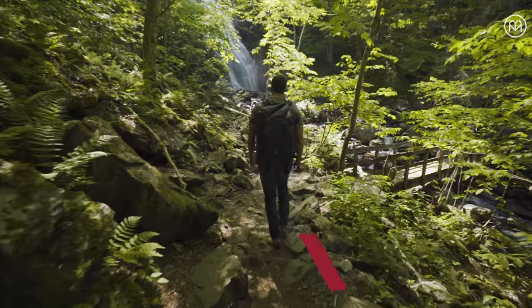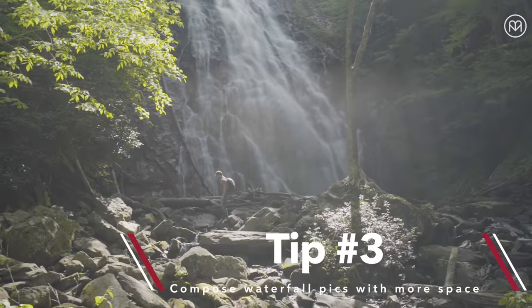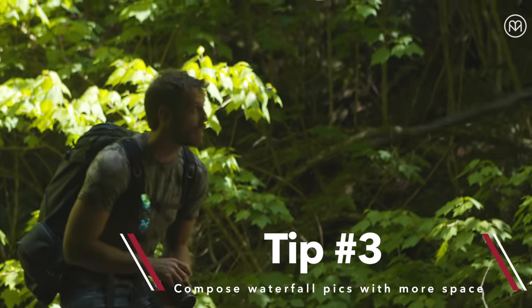Tip three: compose waterfall pics with more space. It helps give a sense of how the waterfall fits into the landscape.